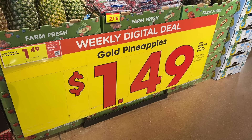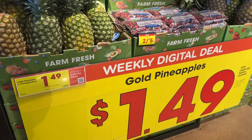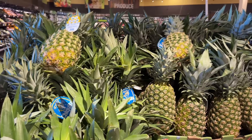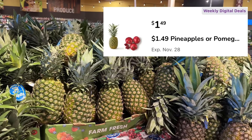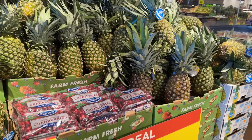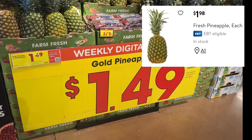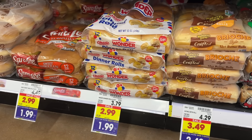I have one weekly digital deal this week — just make sure you clip the corresponding digital coupon in the Kroger app. With the weekly digital deal coupon you can get a jumbo pineapple for $1.49. The next cheapest competitor is Walmart at $1.98.